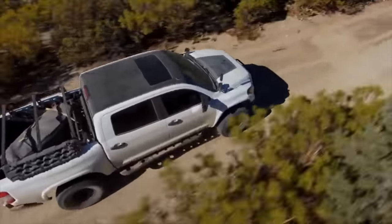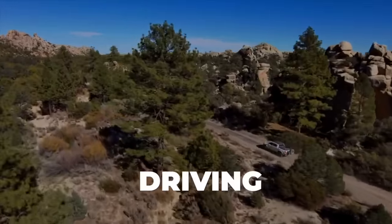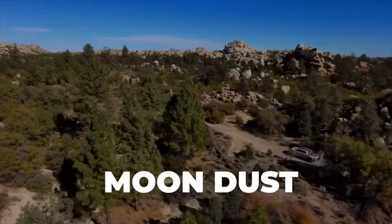We've torture-tested these tires in some of the most rugged environments, from the Idaho mountains to Moab to Baja, driving through mud, clay, rain, snow, ice, even moon dust.